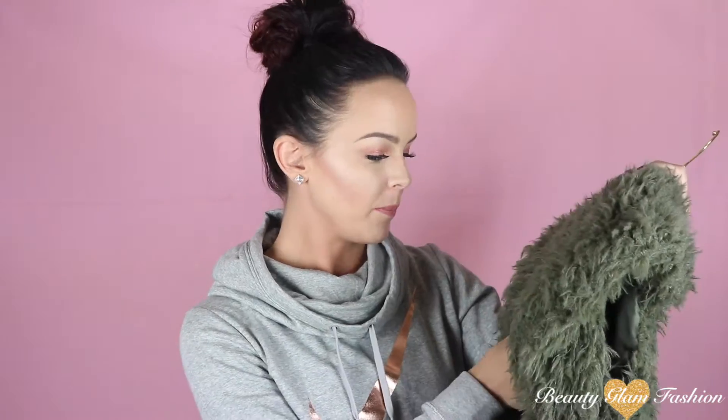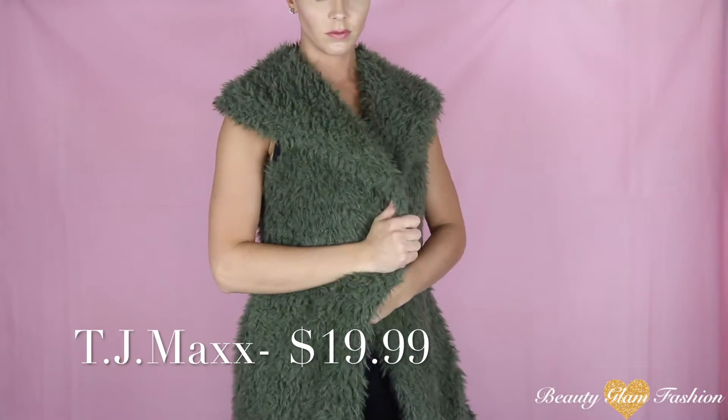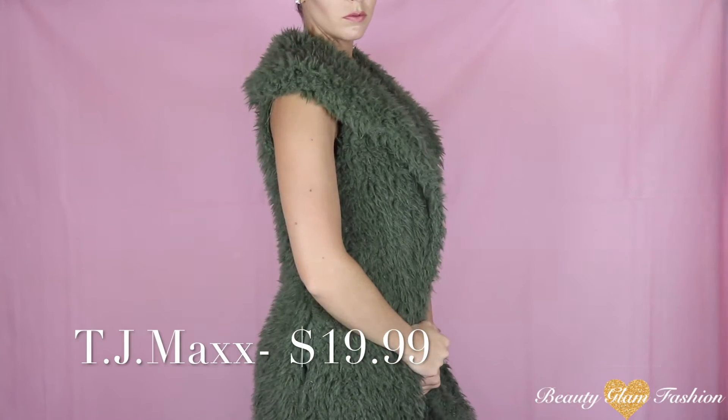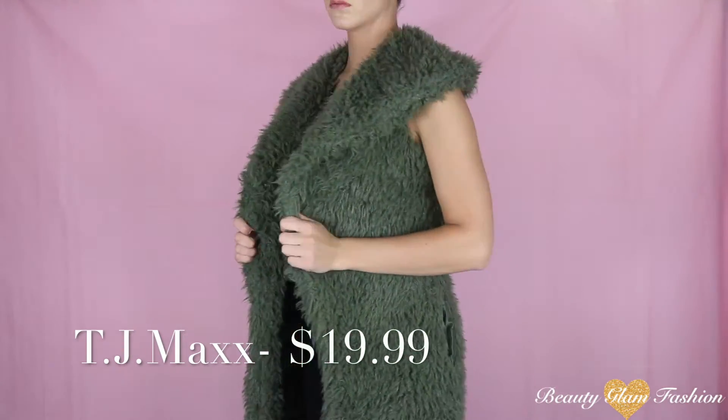Right along with that army green style, I got another vest — this one was from TJ Maxx. It's only $20 and I like this because it's super duper warm and it's long. I don't have any vests that are this long. I think this is another item that you can totally dress up or dress down depending on what you pair it with.